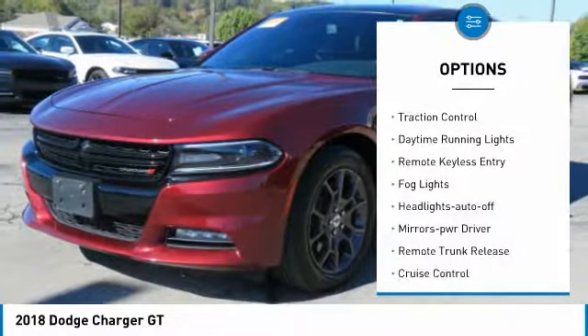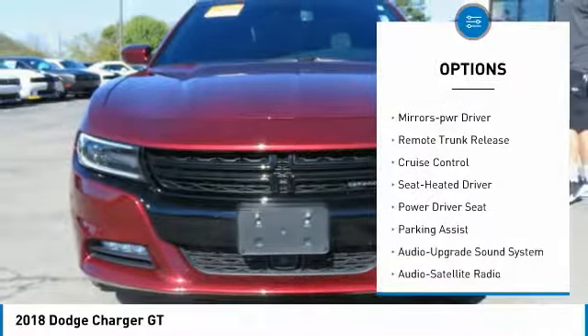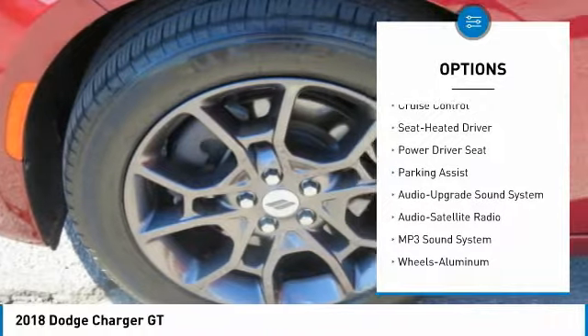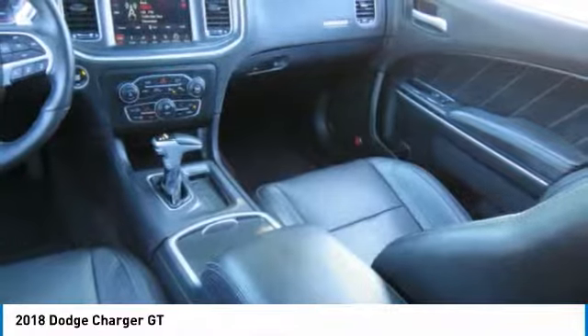All-wheel drive. Heated side mirrors. Traction control. Daytime running lights. Remote keyless entry. Log lights. Headlights auto off. Mirror memory. Remote trunk release. Cruise control.